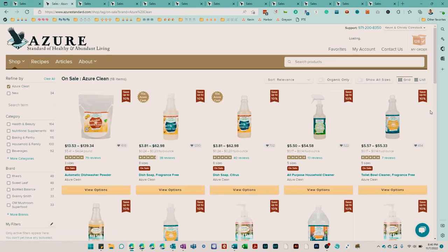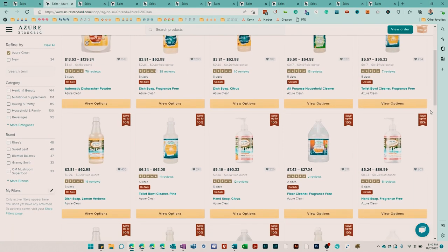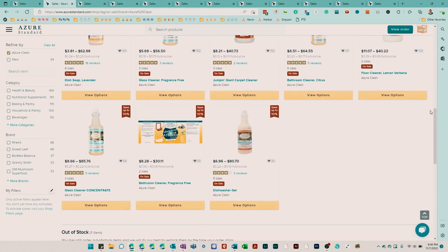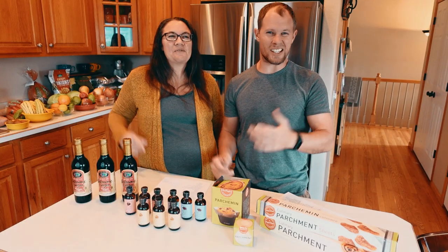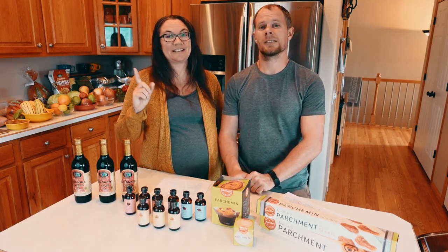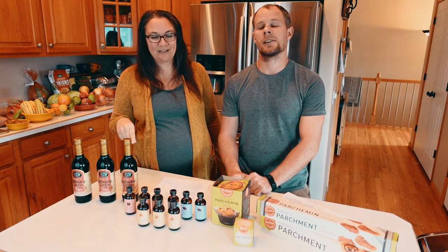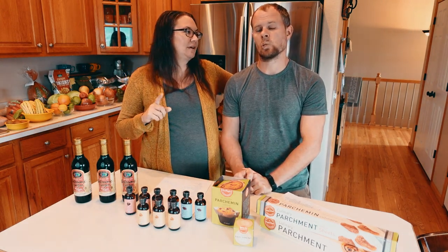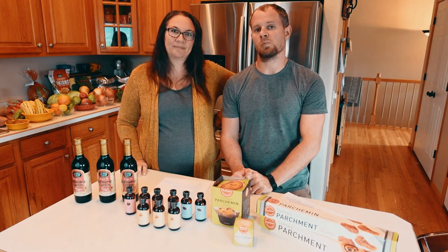Next we're going to have the Azure Clean products — things you can clean bathrooms, floors, toilets, glass, and all of those things. One thing I noticed that is not included with the Azure Clean products is laundry detergent. That is one of the items we do use, but I think this month we're going to give the dish soap a try.